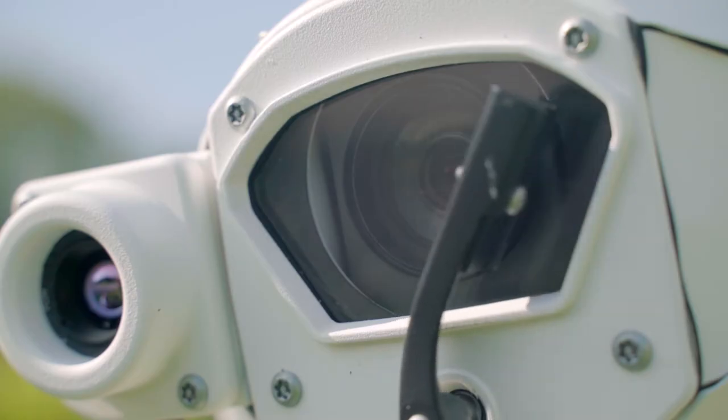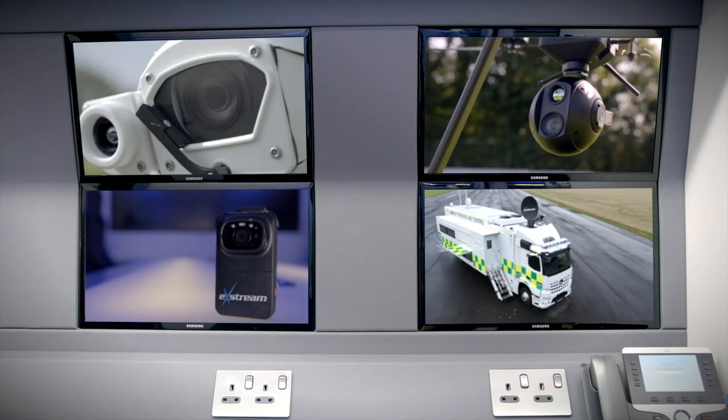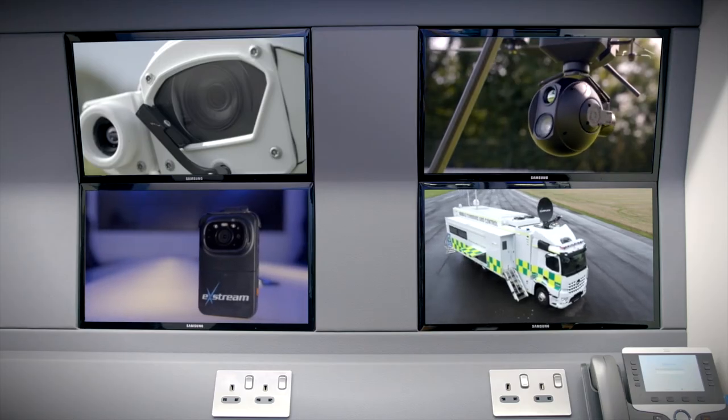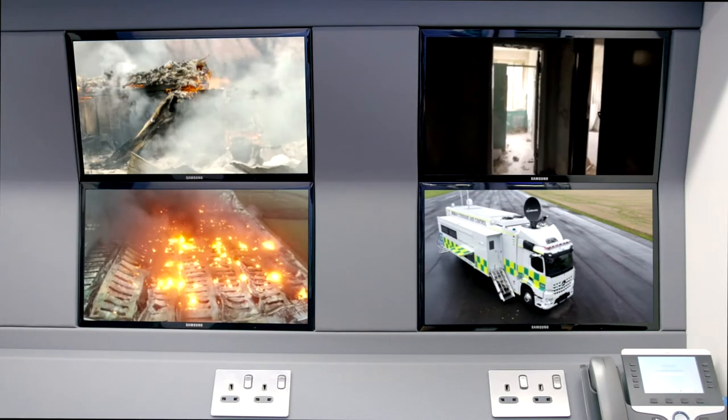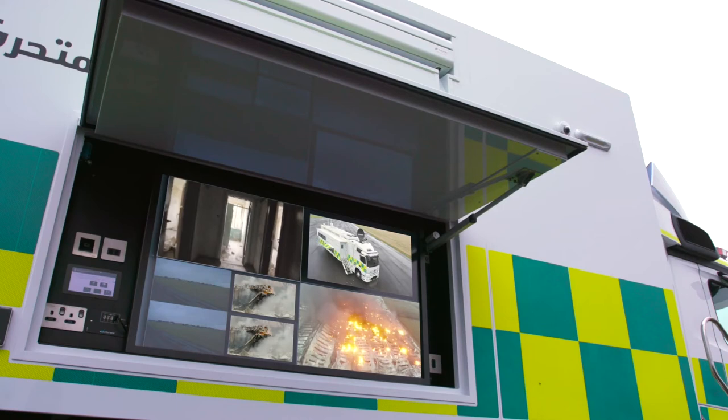Video streams from the dual thermal mast and rapid deployment cameras, drones, and body worn cameras can also be accessed and shared, delivering a full view of any ongoing situation and enhancing situational awareness via our extreme video management solution.